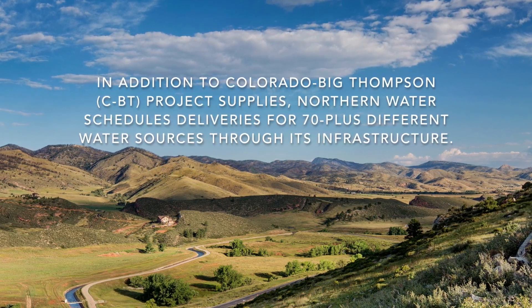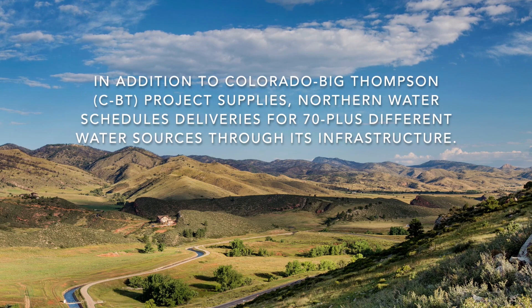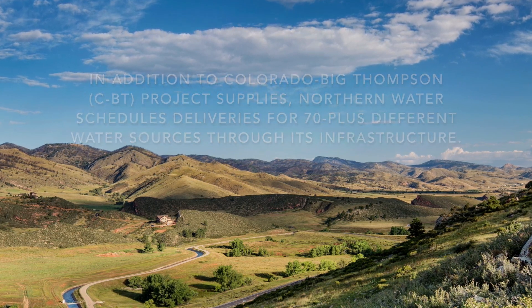Northern Water has up to 70 plus different water sources that we deliver. The City of Loveland takes water off of one of our canals, takes water off of the Big Thompson, and delivers water down the Big Thompson to multiple delivery points — and that's just one of our account entities.